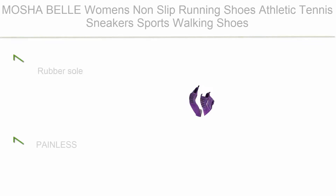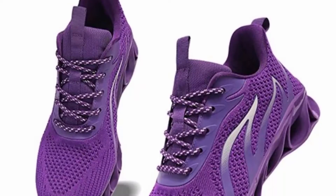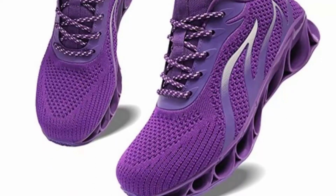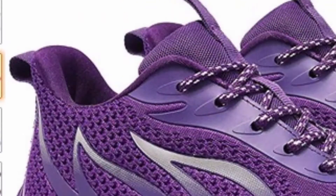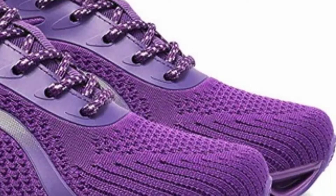Top 10: Masha Bell women's non-slip running shoes, athletic tennis sneakers, sports walking shoes with rubber sole. Painless knit vamp, stretchable mesh fabric — breathable and well-suited to keep your feet fresh. Stylish design with a crush fire pattern that highlights full personality and a lively look.